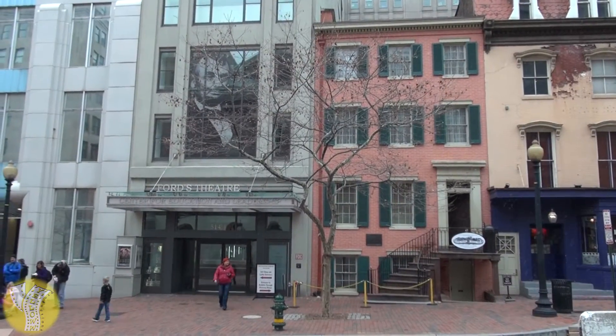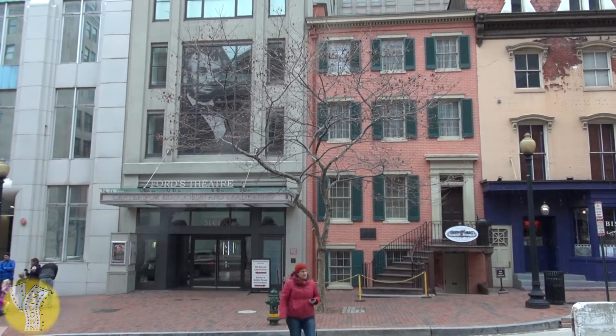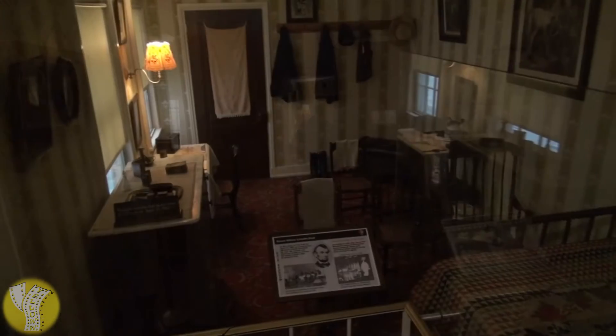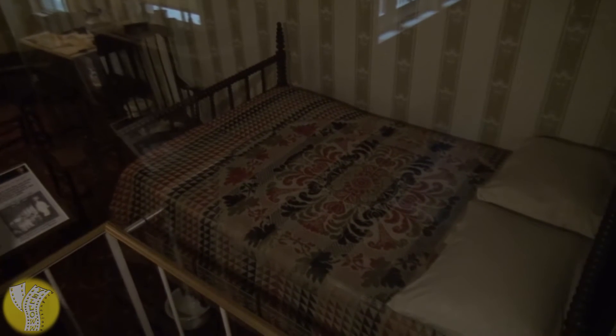Once you're done visiting the theater, walk across the street and check out the house where Lincoln died. Your ticket that got you into the theater will also get you into the house where he passed away. This is the slightly morbid part of the attraction — you get to go through the whole bottom floor of this house, ultimately ending up in the room where Lincoln died, on this bed behind glass to the right.